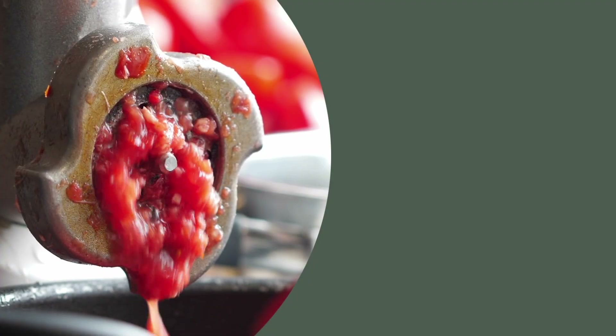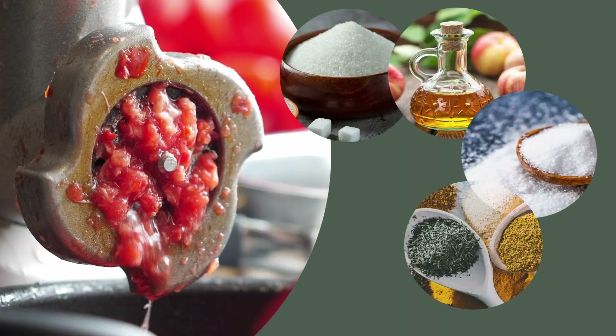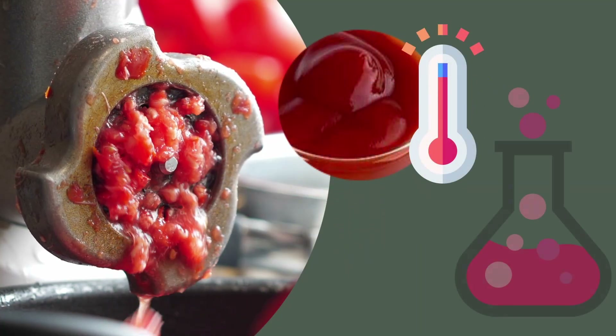Other ingredients, such as sugar, vinegar, salt, spices, and preservatives in some cases, are added to the ground tomato mass. All of those are thoroughly mixed, heated, and run through the pasteurization and prepackaging stages.